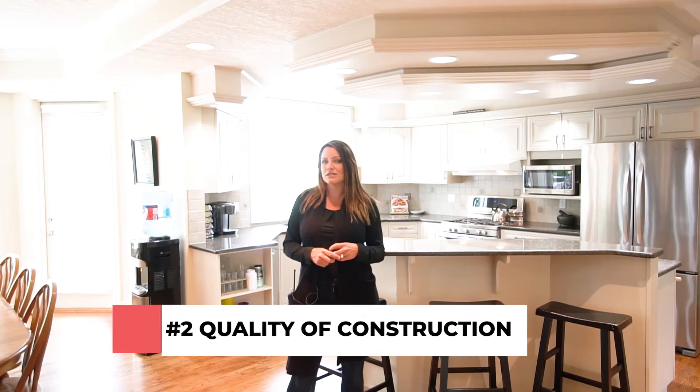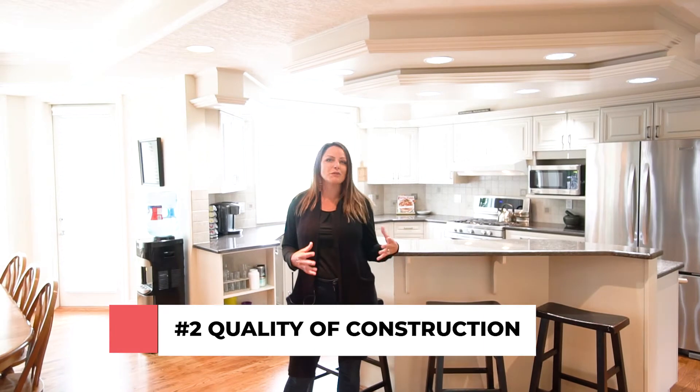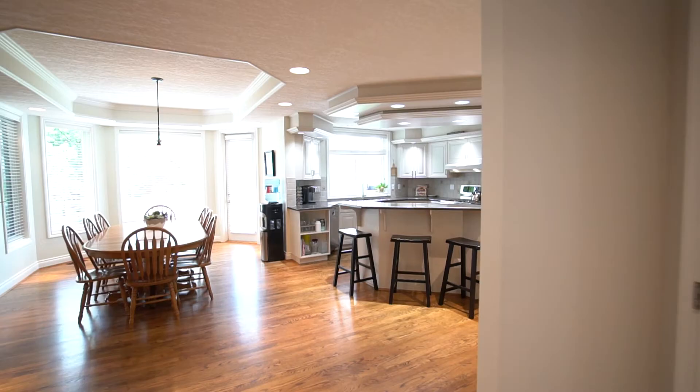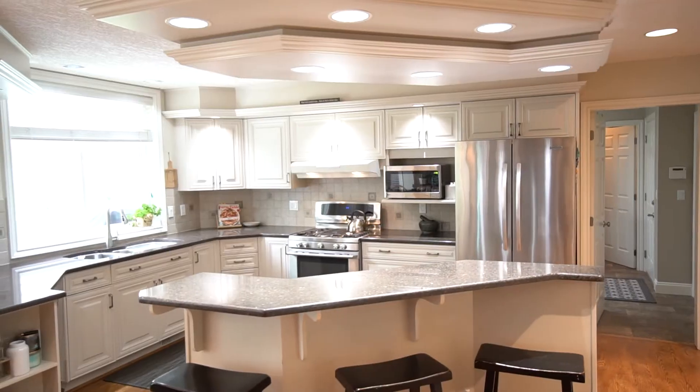Number two is quality of construction — from two-by-ten to two-by-six framing, in-floor heating, air exchangers, air conditioning, three fireplaces. This home is top of the line everything.